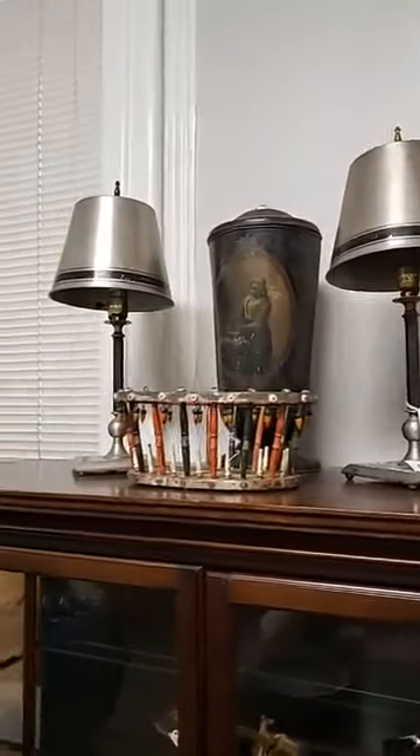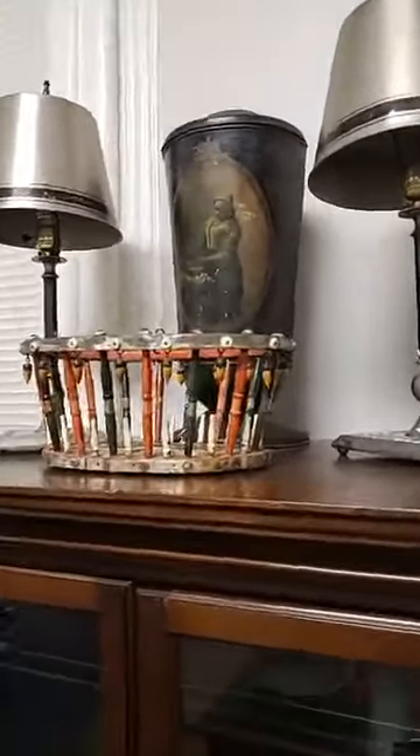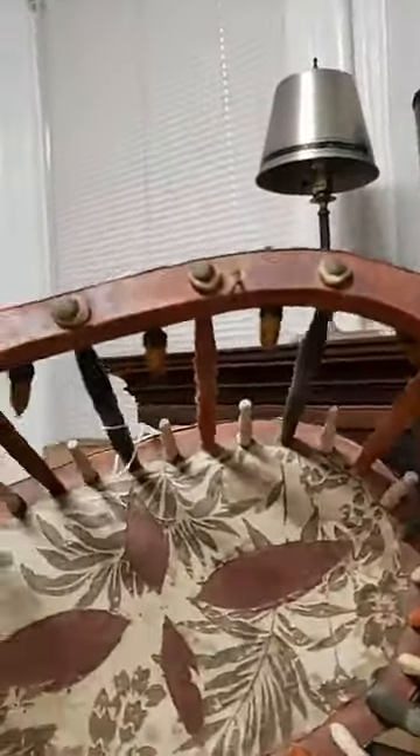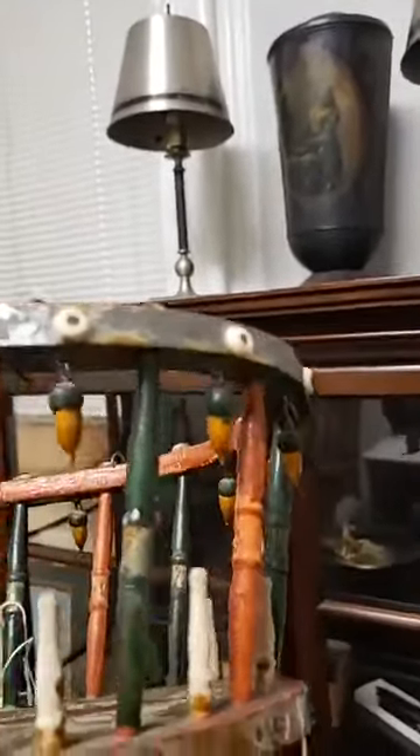Kind of odd to have a pair of Art Deco lamps in the collection. This basket is really intriguing to me — I wish I could figure out who did it or why. I've seen them before but cannot place it to save my life. Turned wooden acorns, all kinds of interesting things going on. Another good Native American basket in this area.